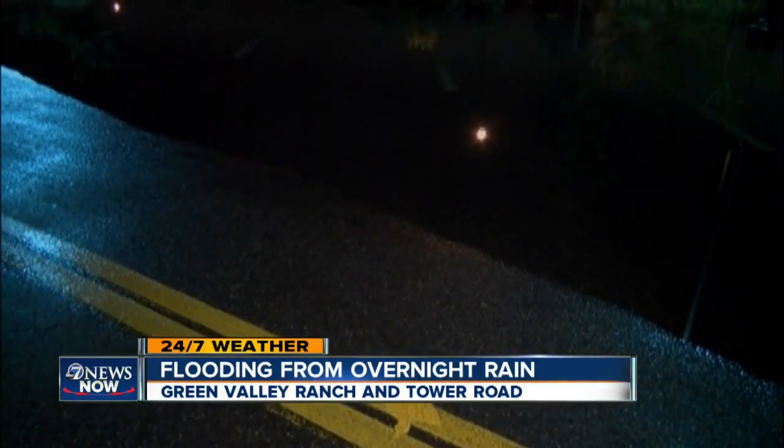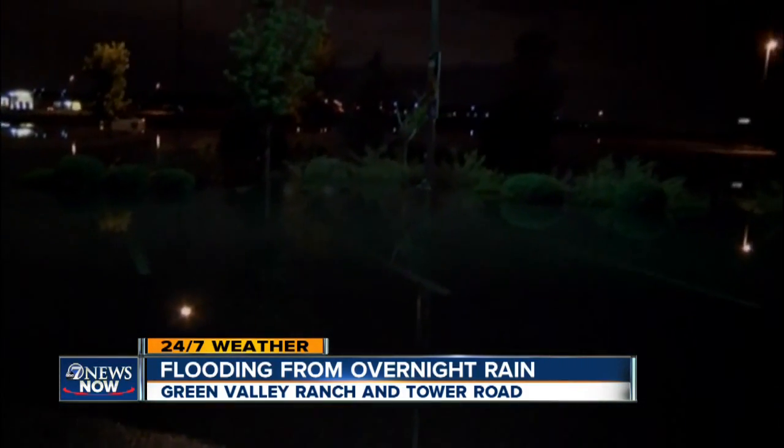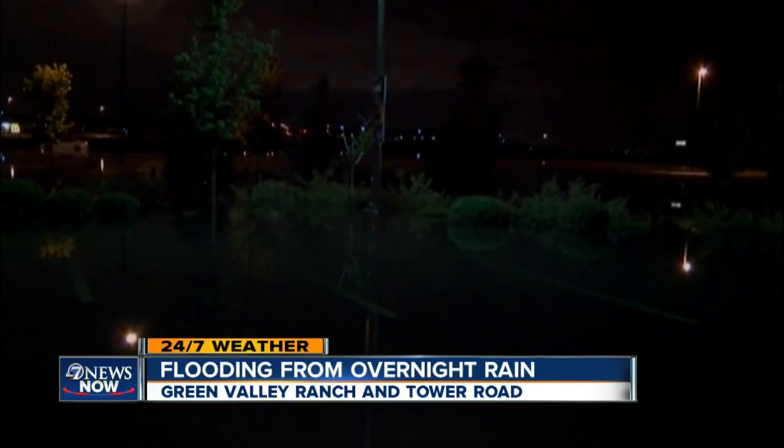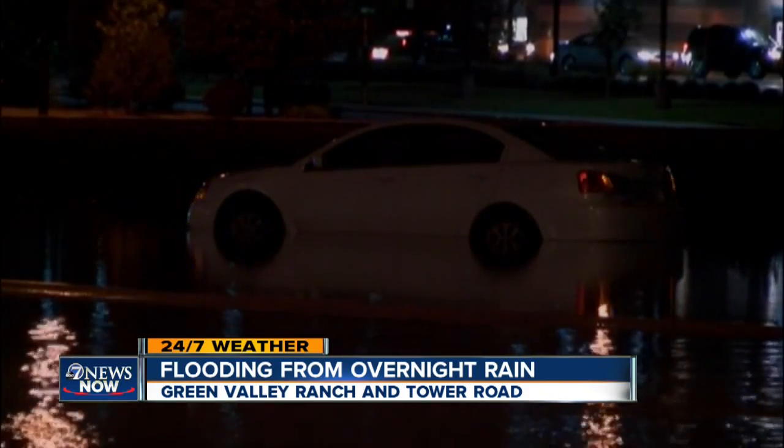Take a look at this video. I'm pretty much in the same area where I caught this footage around 2 o'clock this morning. You can see you can hardly make out the parking spaces — about a half foot of water on this parking lot. And then it was Tower Road that was the biggest issue, just north of Green Valley Ranch Boulevard.